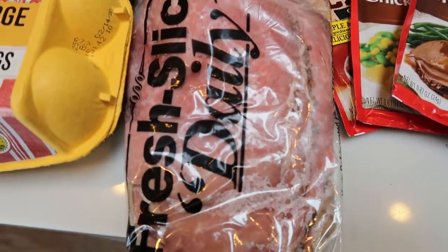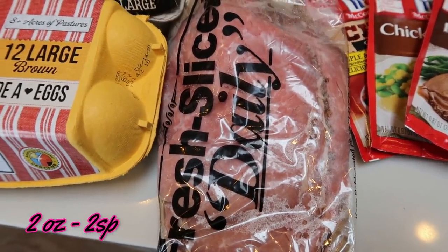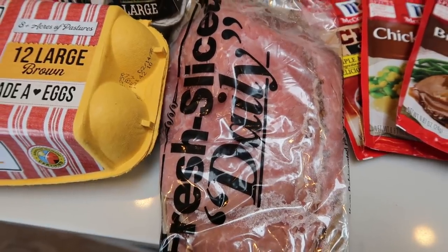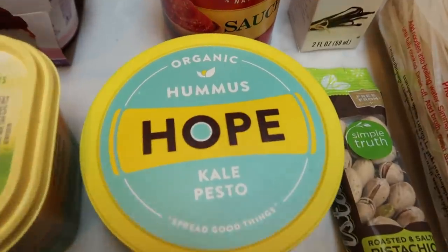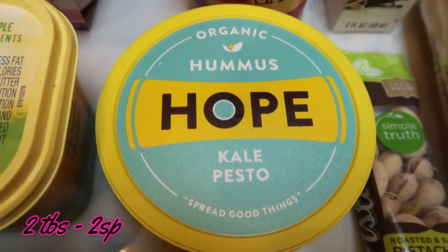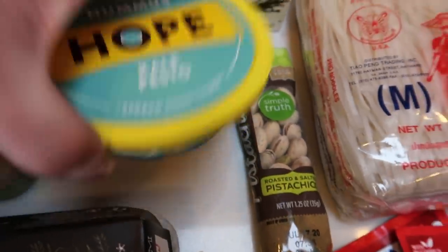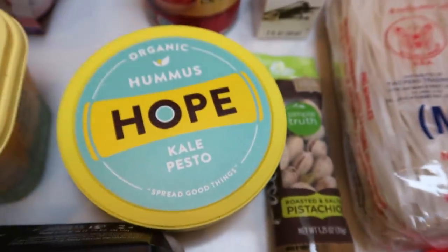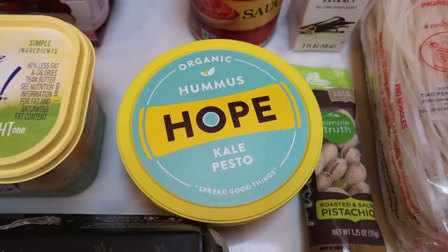Roast beef from the deli for my husband for his lunch, but I wanted to show you guys because we can certainly have roast beef — we just have to work the little bit of smart points into our day. I grabbed some hummus; for some reason I was really craving it, so I grabbed this Hope hummus — it's organic, it's kale and pesto. I love pesto anything, and I thought if we could get an extra dose of veggies in with the kale, that was a win-win.